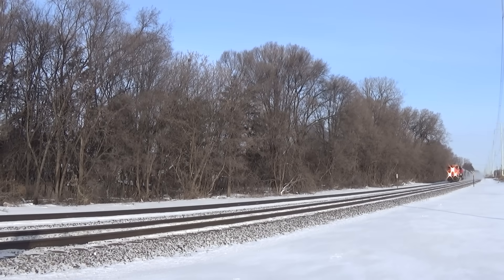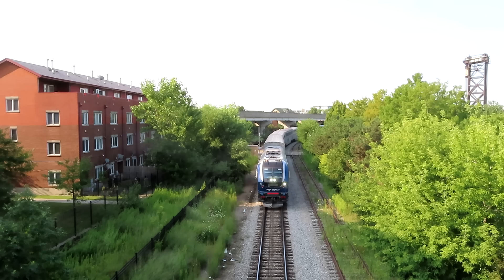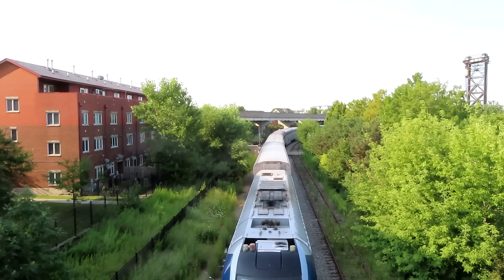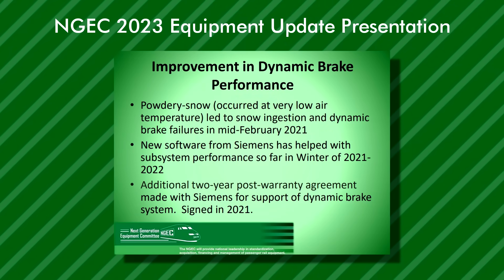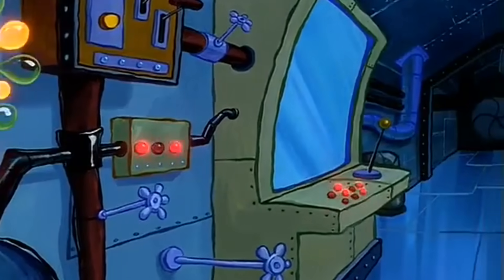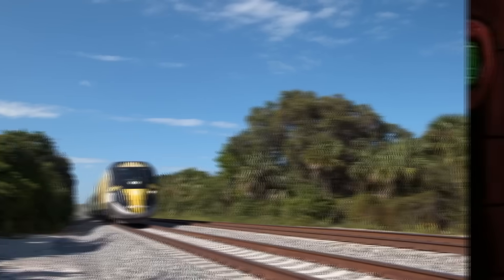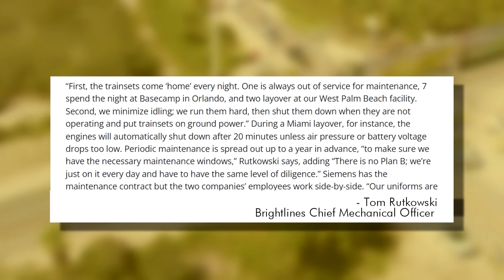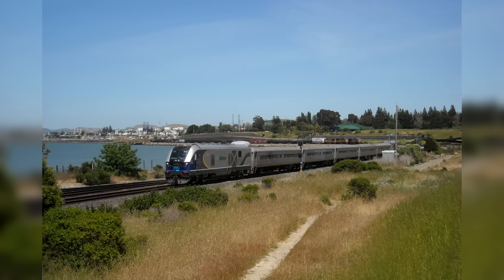The question of the hour is: why are Amtrak's Chargers suffering so much compared to someone like Brightline? To summarize the facts, Amtrak's units were proving problematic thanks to a parts shortage, extreme cold and snow ingestion short-circuiting the electronics, and an abundance of new sensors and computers that rely on each other — meaning an increased likelihood of glitches that can shut down the locomotive. Brightline has shown more success seemingly thanks to a more temperate climate and differing maintenance practices. Amtrak's western Chargers also seem to be working a little better thanks to the warmer climate.